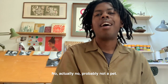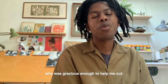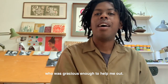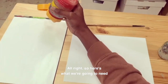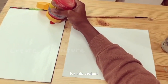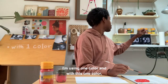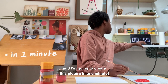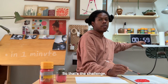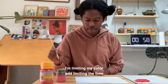Actually, probably not a pet. I reached out to my friend Mac Barnett, who was gracious enough to help me out. So here's what we're going to need for this project: I'm using one color, and with this one color I'm going to create a picture — and I'm going to create this picture in one minute. That's the challenge: I'm limiting my color and limiting the time.